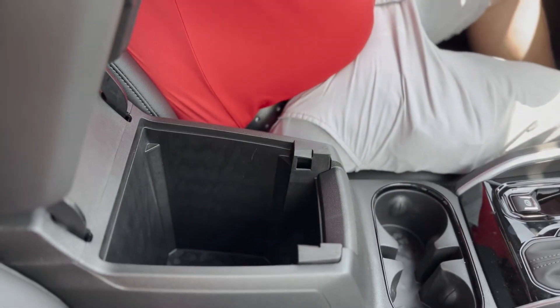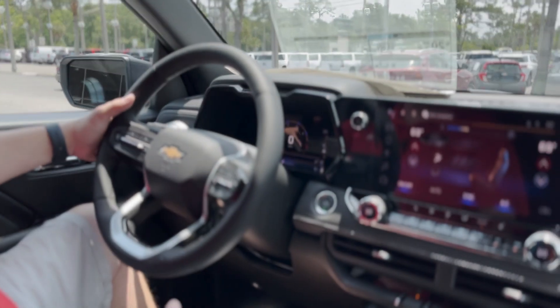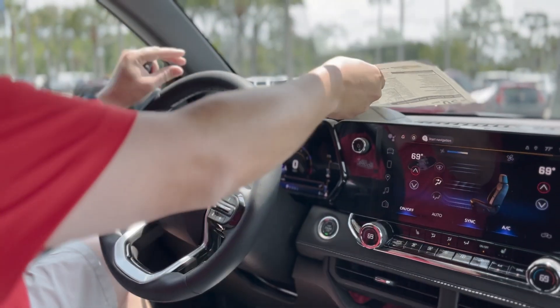Plenty of storage space in here as well. Electric parking brake. On the back of the steering wheel you have your volume controls and favorite radio stations. Bose sound system in this bad boy.